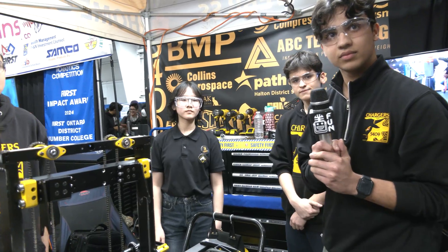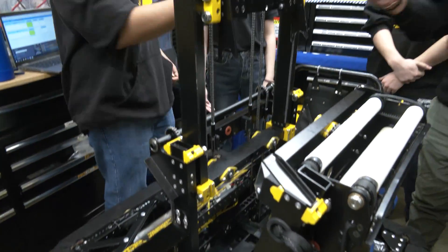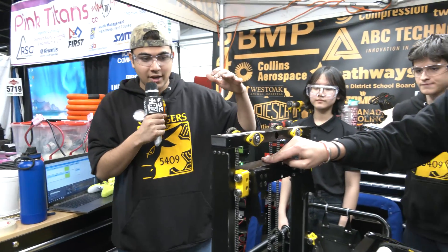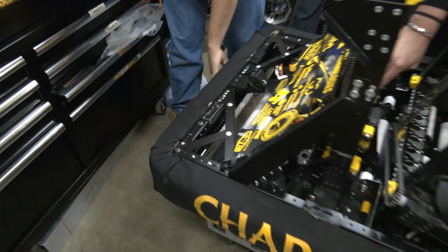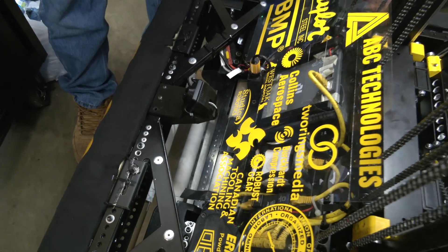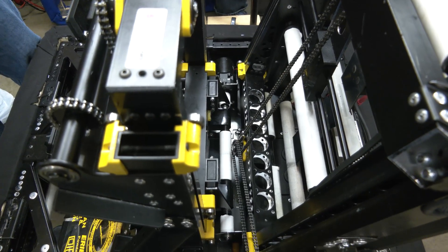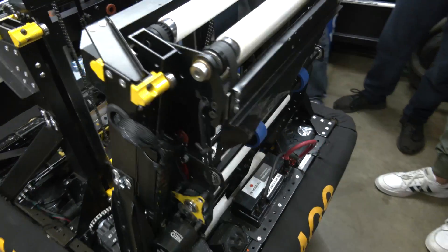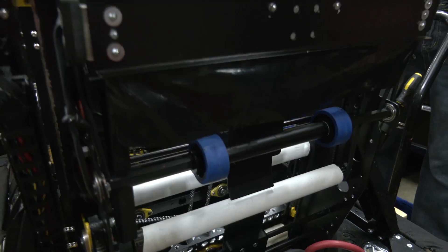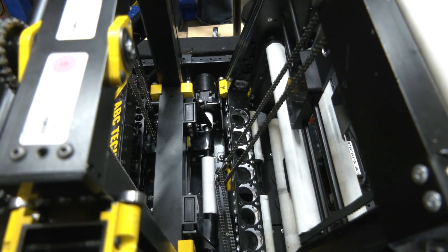Dylan breaks down the mechanical systems, starting from the intake. In concept it's pretty simple — a front under-the-bumper intake with two silicone rollers feeds into an indexer hidden under the elevator. One of their biggest packaging challenges was routing the note along the bottom of the chassis and up through to the dunk cartridge. To reduce friction against the metal, they covered every surface the note contacts in Teflon tape.